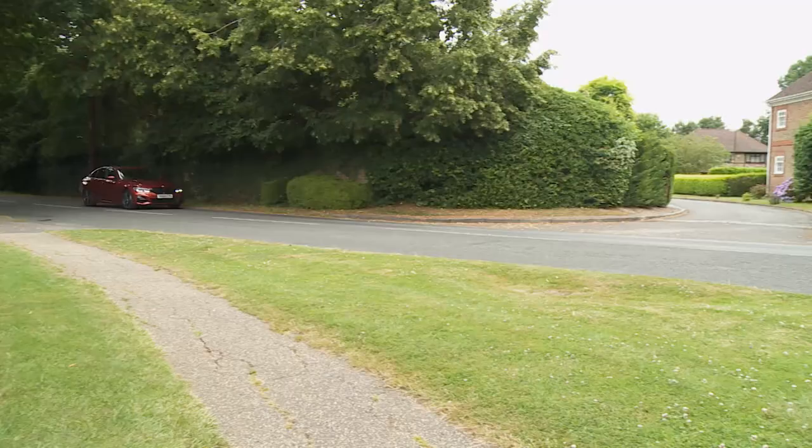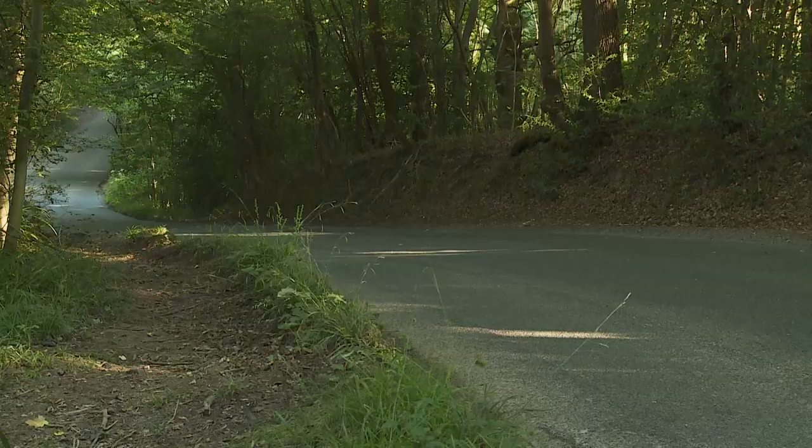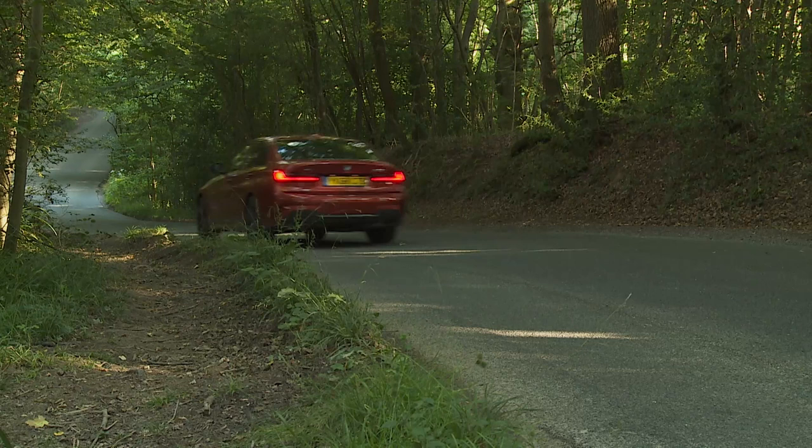While it's true that it's hard to buy a bad modern car, it's also the case that so many models today are distinctly two-dimensional in the way that they drive. Search for the hidden depths of talent in some of them and it won't take long to realise that it's just not there. The 3 Series has always been different. It impresses at first acquaintance, but it's also the sort of car that offers more the more you ask of it. Like all of the best drivers' cars, it will flatter the inexpert user, yet has the depth of talent to reward the enthusiast.